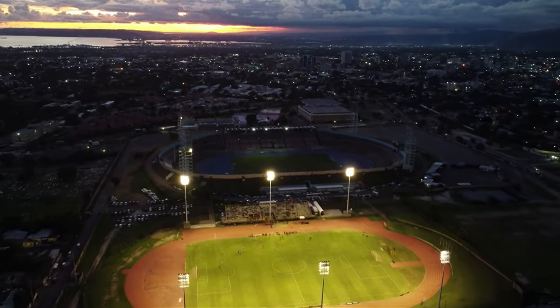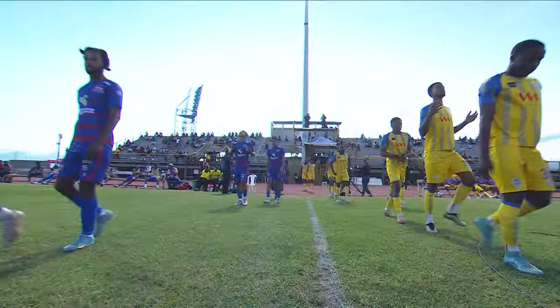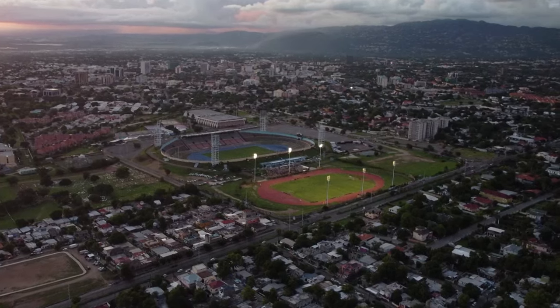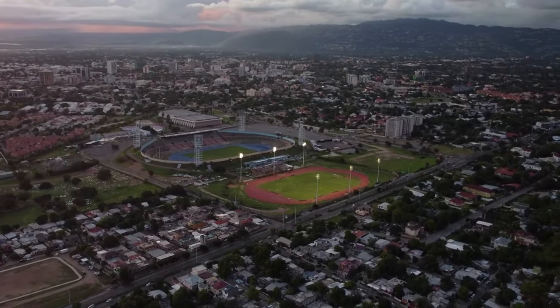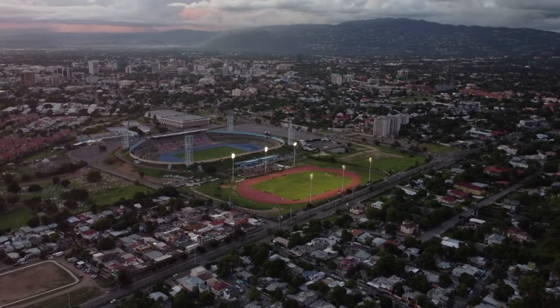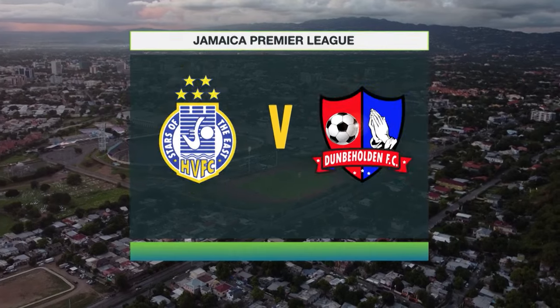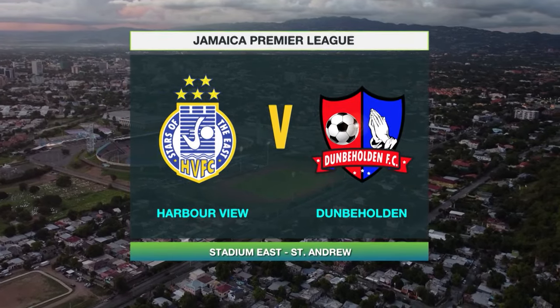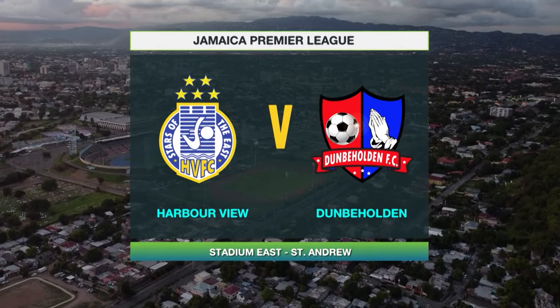Thanks for staying with us for JPL in 30. The second match saw the Stars of the East taking on Dunbeholden FC. Let's pick up the full match highlights. Welcome to the National Stadium East Field in the municipality of Kingston and St. Andrew — Jamaica Premier League action between Harbour View and Dunbeholden, live on your home of champions.